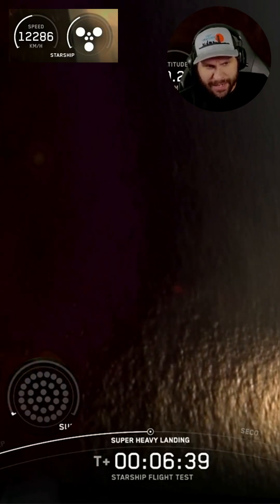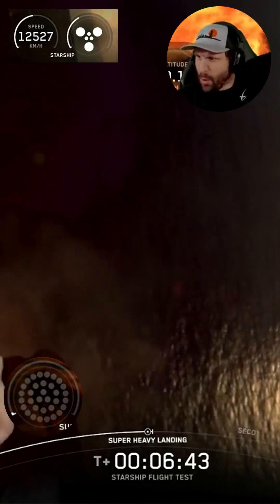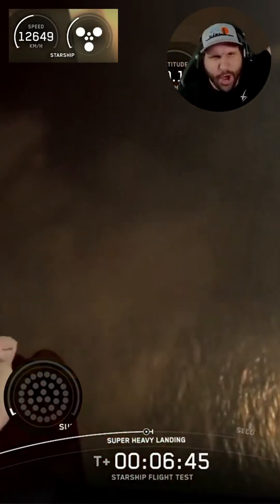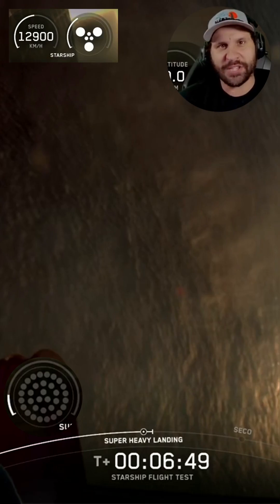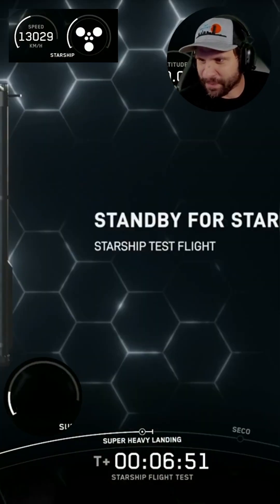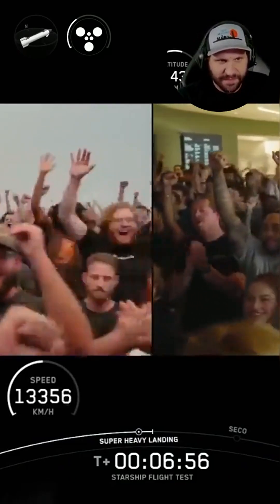Landing burn shut down — and there we heard it, booster landing burn shut down. We saw a 13 to 5 to 3, and that's all she wrote. There we go — that was excellent, perfect, absolutely awesome.